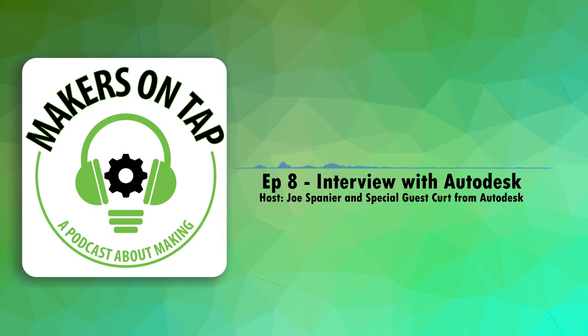All right, we're about out of time. This is Joe for Makers on Tap and Kurt Chan from Autodesk. Thanks for listening guys — we'll catch you with the next interview.